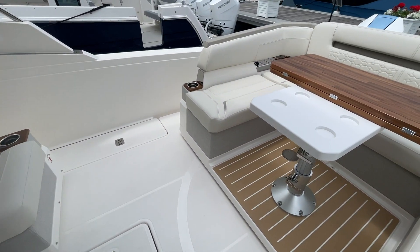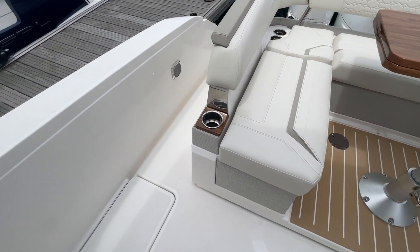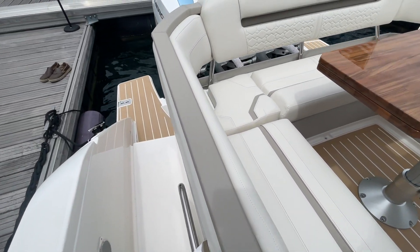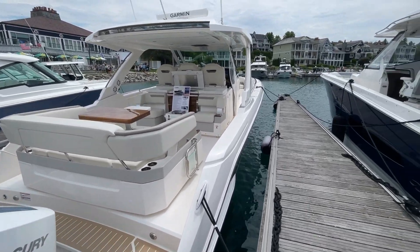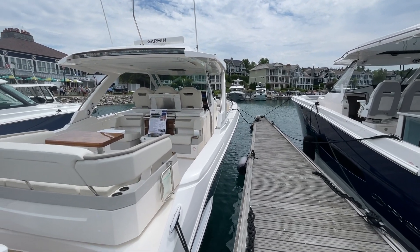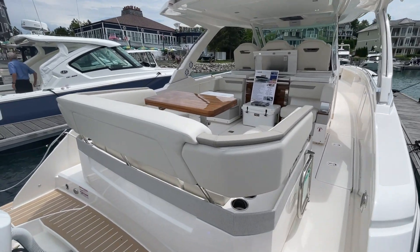Overall this boat has a lot of space for laying out, entertaining, and enjoying the outside. It is also outboard powered, so you could technically use this as a fishing boat. However, you'd have to add your own rod holders because there are no rod holders at the aft or along the gunnels of the boat.